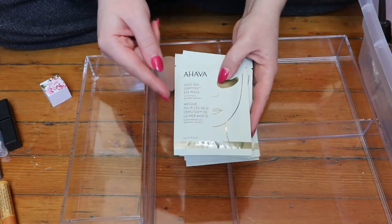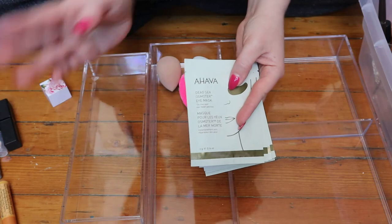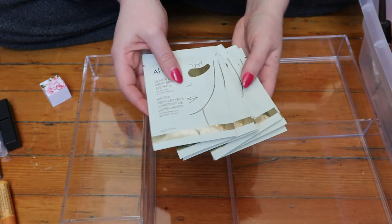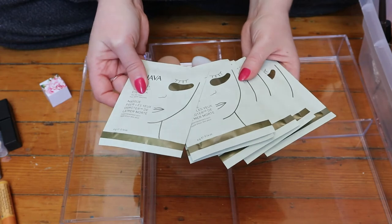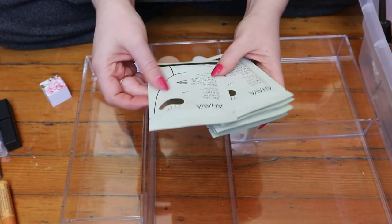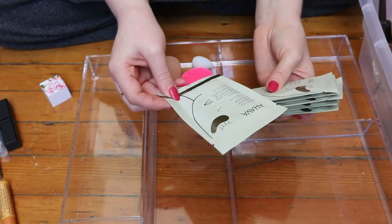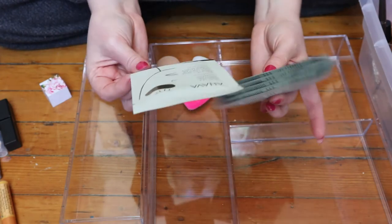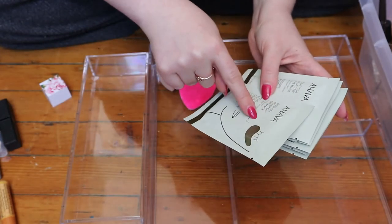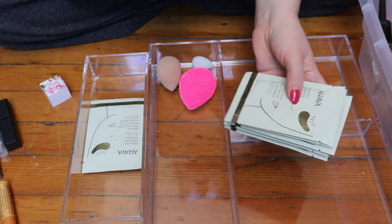I finished up my really expensive gold eye masks — I think they were from Peter Thomas Roth — and I had these replacements in a box. It kind of annoys me that they're all individual. I don't think I need to keep them all here — maybe I should keep one just to remember that I have them, and put the rest with my sheet masks in my bathroom. These ones are by AHAVA: the Dead Sea Osmoter eye masks. I'll keep one in here and if I really like it I'll get another one from the bathroom.